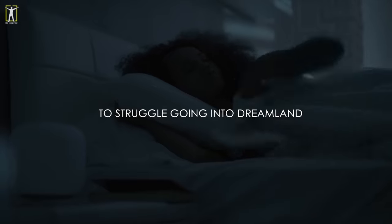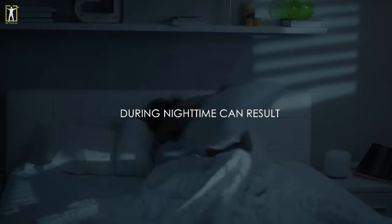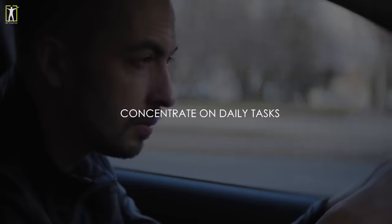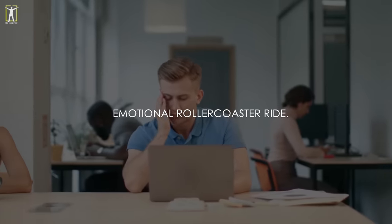It's quite common these days to struggle going into dreamland once you lie in bed at night. Depriving your body of sleep during nighttime can result in numerous health imbalances. You find it difficult to concentrate on daily tasks and you become irritable as you're on a constant emotional rollercoaster ride.